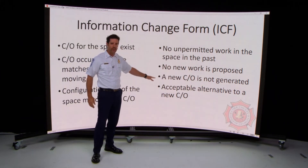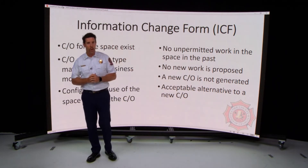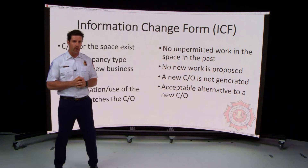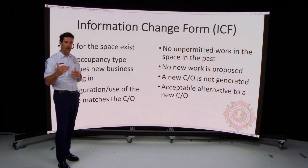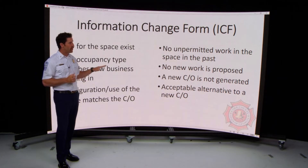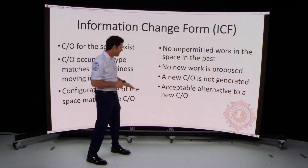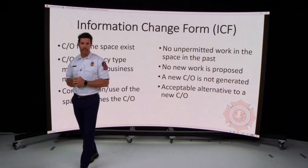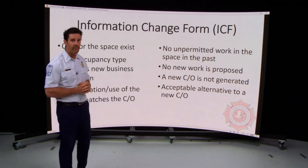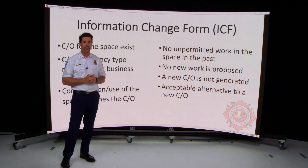It's important to understand that when you go through the information change process, a new certificate of occupancy will not be generated. You are working under the existing certificate of occupancy, but you're updating the Cobb County Fire Marshal's Office records to ensure compliance, and we will conduct an inspection of your business. This is an acceptable alternative to obtaining a new certificate of occupancy, which is only available if you pull a new commercial building permit.